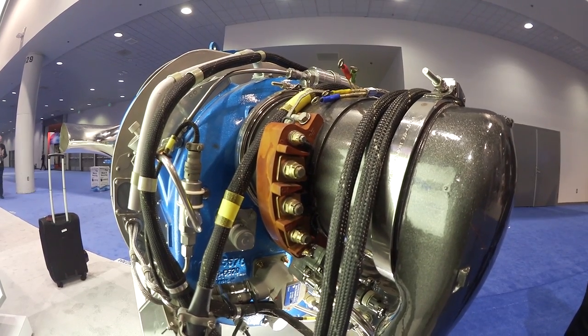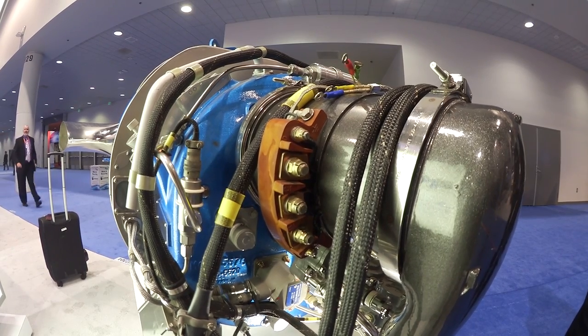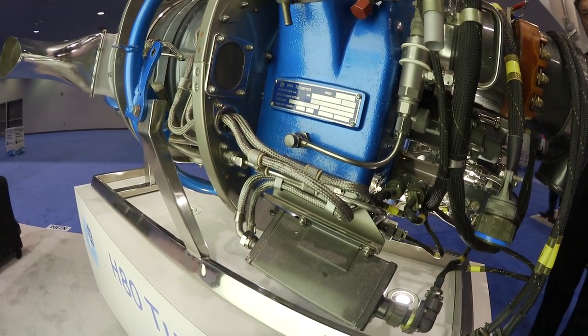Ultimately, what that means is no fuel nozzle maintenance and also no hot section inspection. So the only shop visit required for this engine is the overhaul.